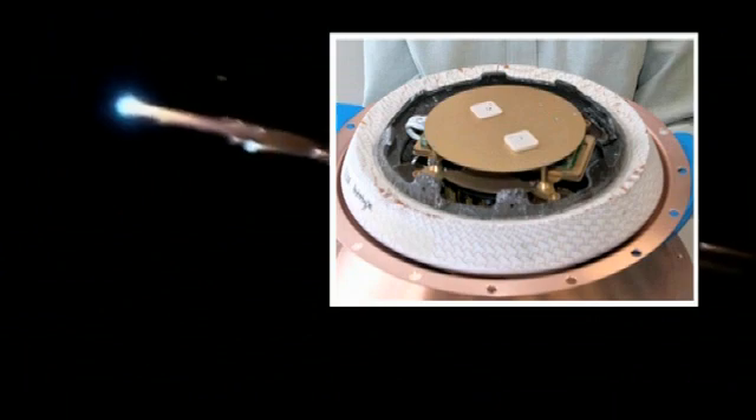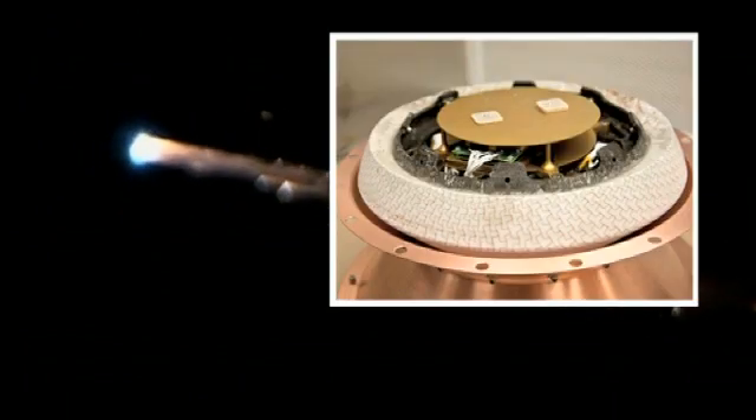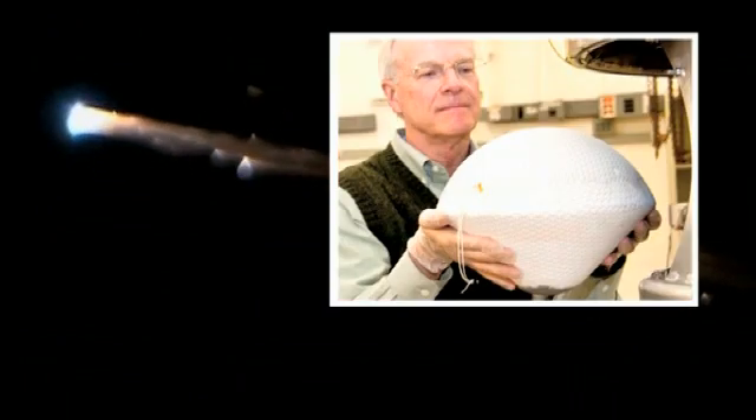Everyone remembers the pictures of the streaking debris when the Jules Verne disintegrated as it plunged towards the Pacific Ocean. The perfectly controlled re-entry had been monitored and filmed by two aircraft. No aerial surveillance this time, but on its descent the Johannes Kepler will have an unusual passenger: a 4-kilogram, 30-centimeter diameter conical PICO satellite will record and send back to Earth details of the break-up, recording the ultimate moments of the second ATV mission.